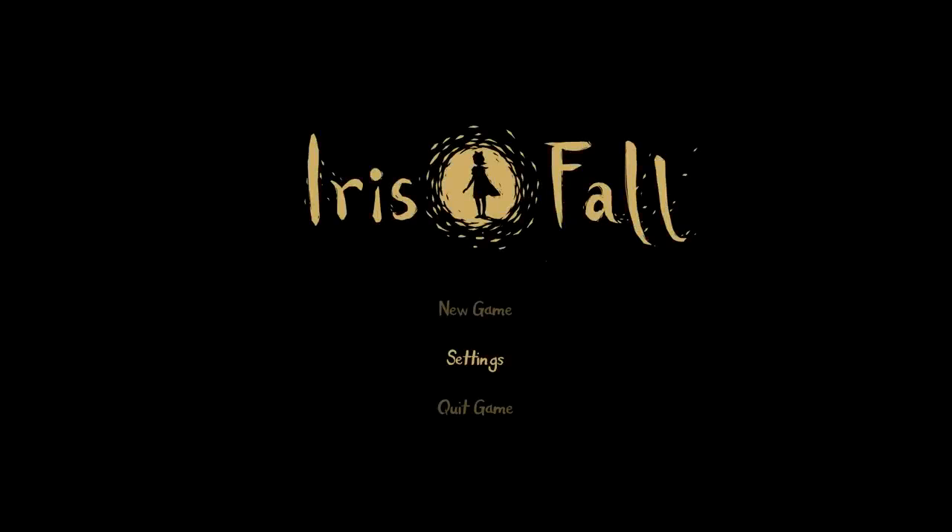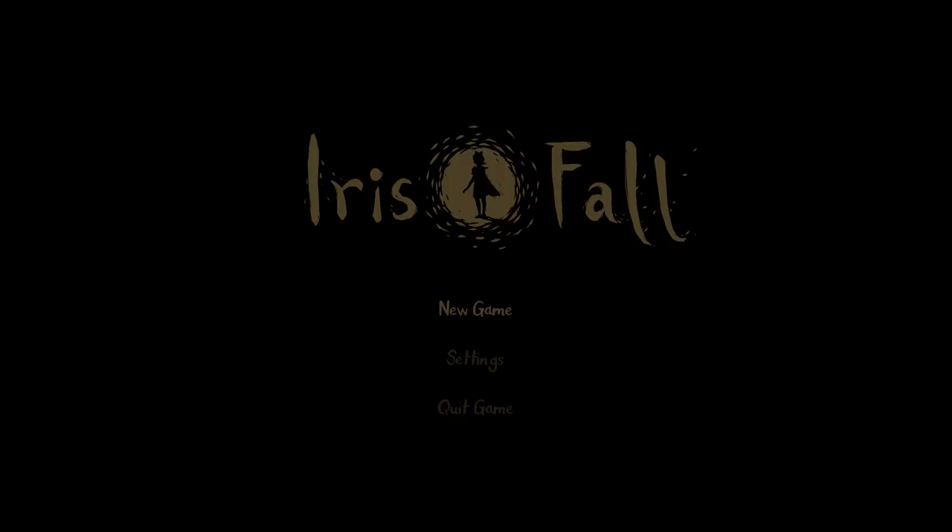Alright, hey everyone, Wanderbots here and welcome to Irisfall. It's like a creepy puzzle-ish game, and that's about all I know about it. So let's just get started. This is gonna be a quick look, let's try thing. I love the style though.